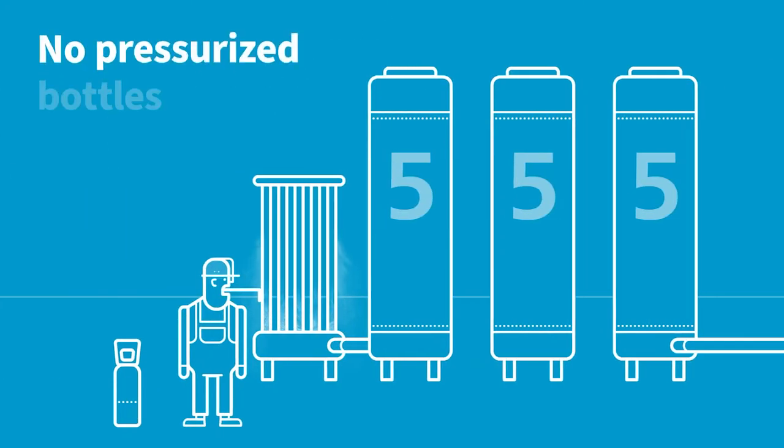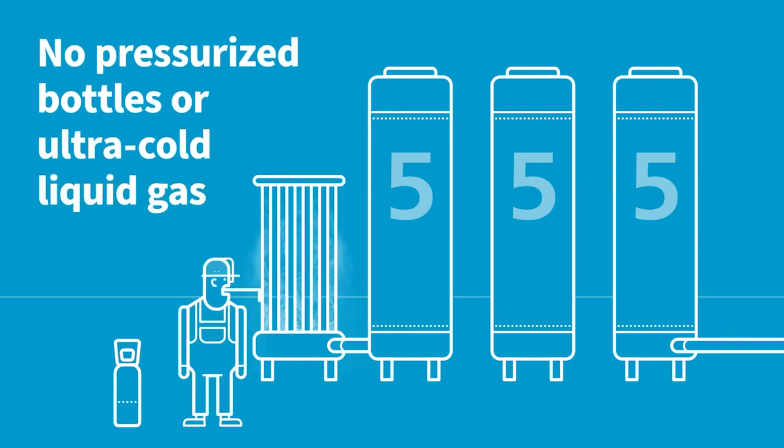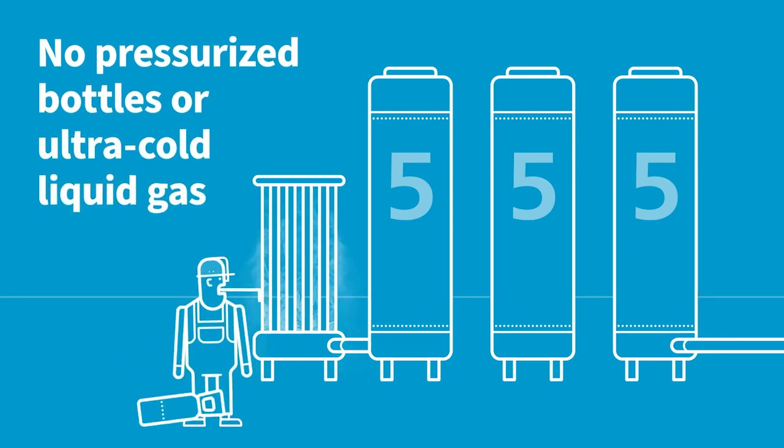5. Generating your own gas is safe. No need to move around pressurized bottles or work with ultra-cold liquid gas.